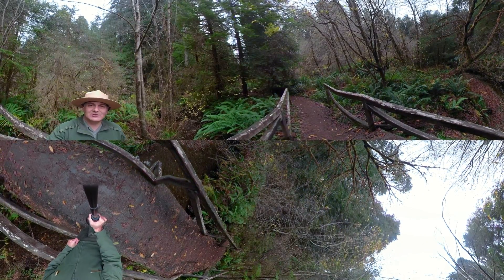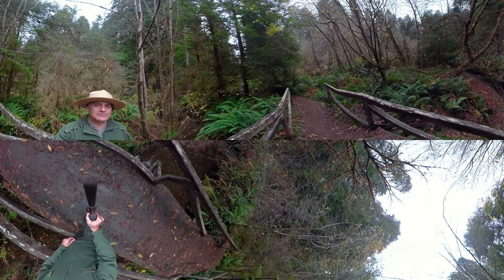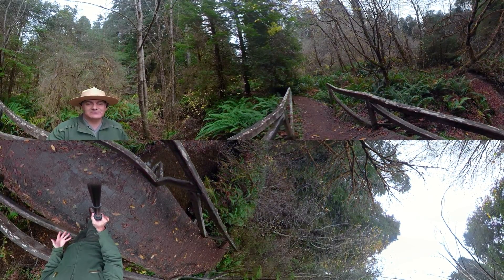I'm standing next to Godwood Creek. It's a great example of a healthy riparian habitat. Riparian means rivers.